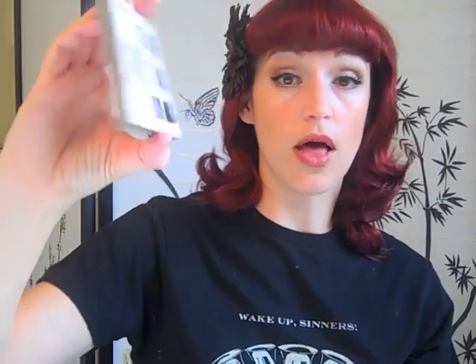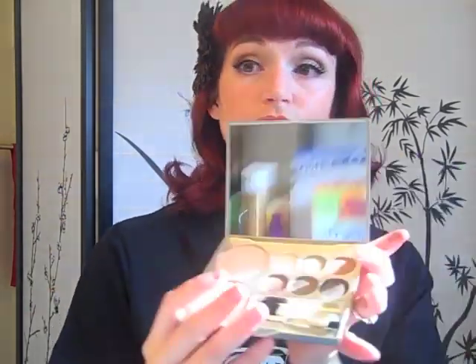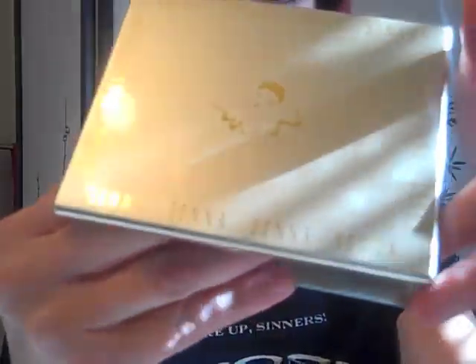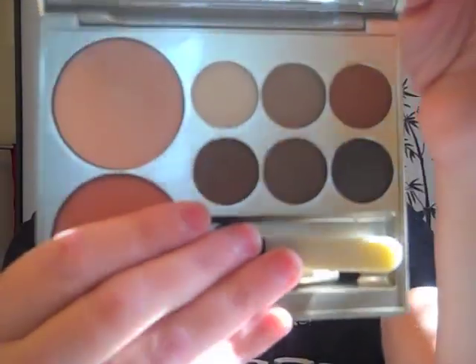It isn't because the eyeshadows are so much better quality than the Too Faced ones, because they're not. The quality of the Too Faced and the Senna are very similar — kind of a creamy consistency. But these colors are so unique. I don't have any colors like this. I mean, I do have colors like it, but there is a subtle variance in these shades that makes them completely unique.